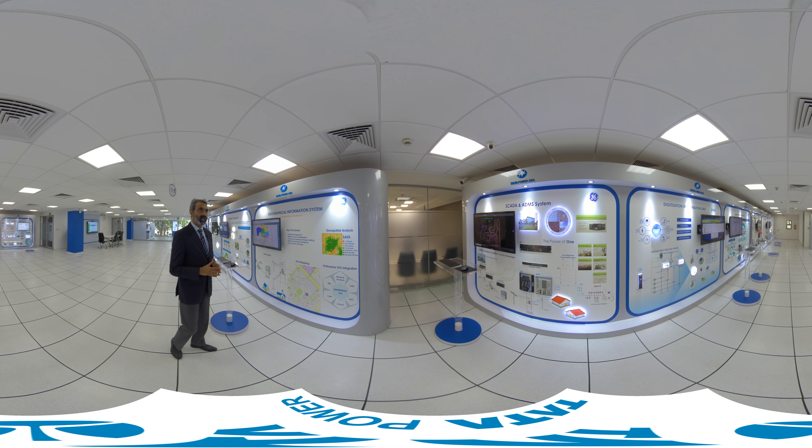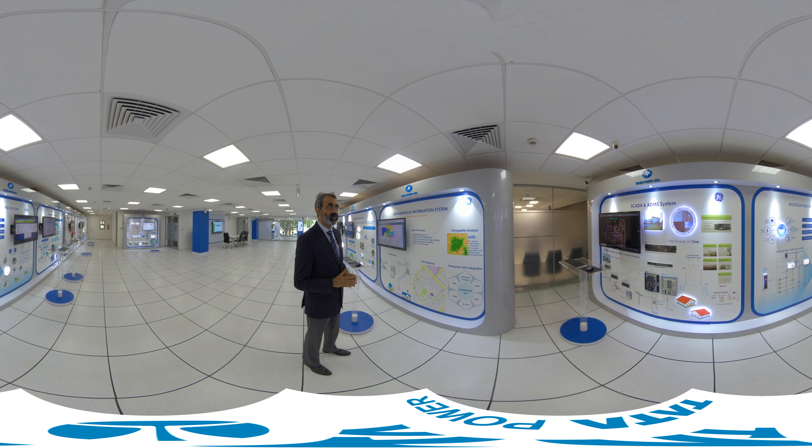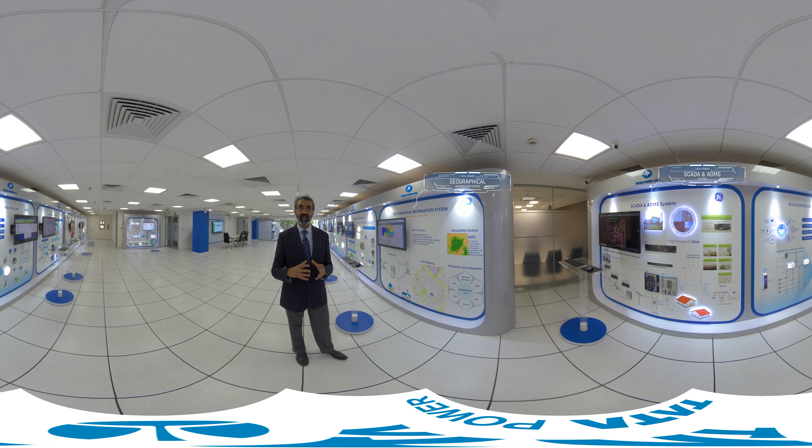Here we have two foundation technologies: the Geographical Information System (GIS) and the Advanced Distribution Management Systems (ADMS). Both are integrated — not only with each other, but also with different applications of the utility ecosystem. This helps us to manage consumer requirements in a very effective manner.